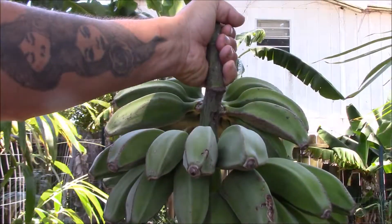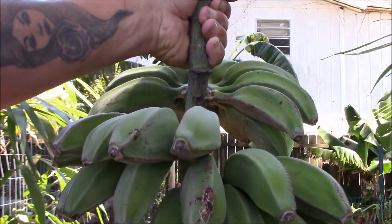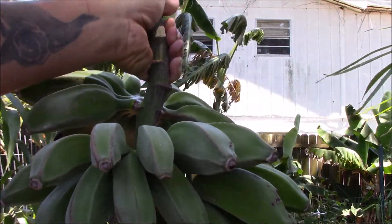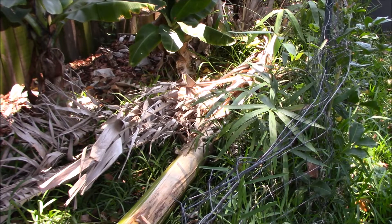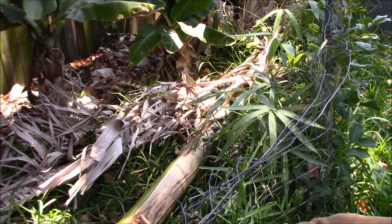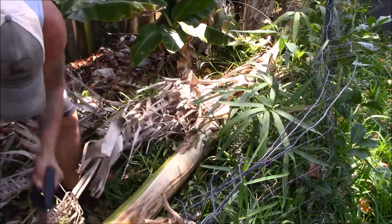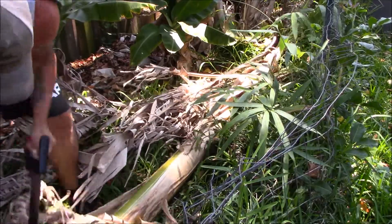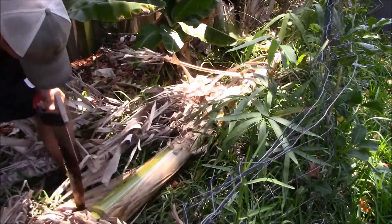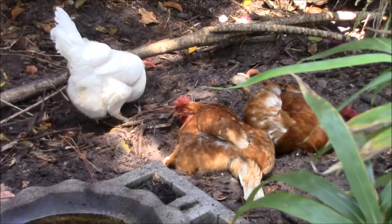These bananas have been going all winter long, so I don't even know if they're going to be good. I'll hang them up in the garage for a while and see what happens. I'm going to cut up the stalk a little bit to help it compost — it'll compost right into the banana bed.